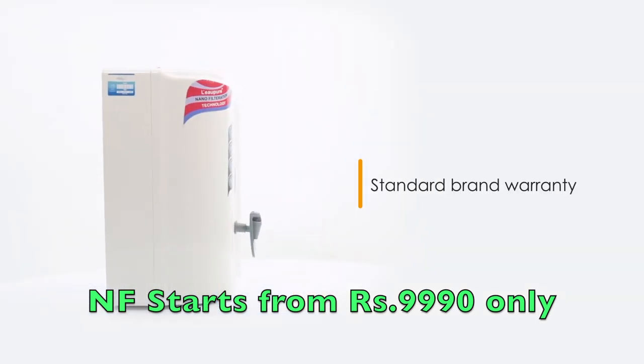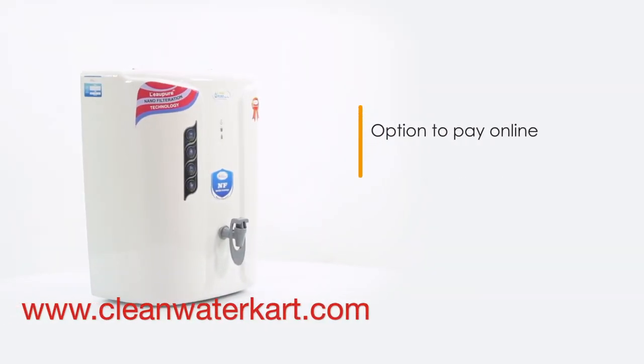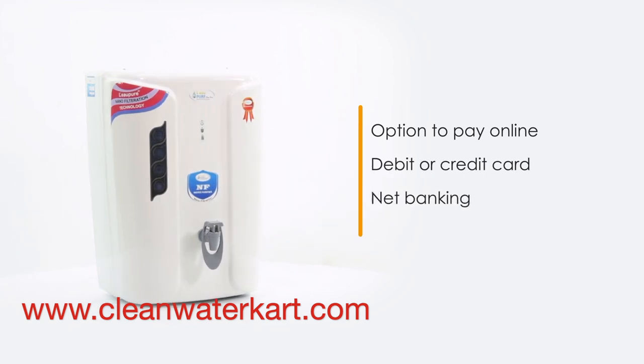This water purifier comes with standard brand warranty. You can also pay online using your debit or credit card, net banking, or other methods.